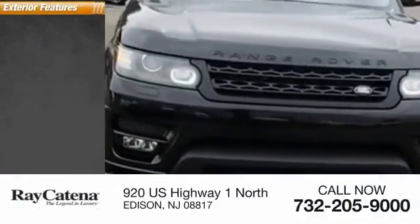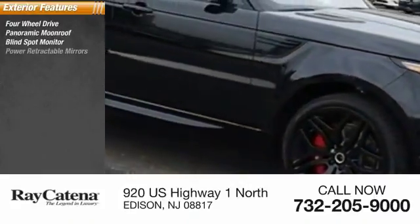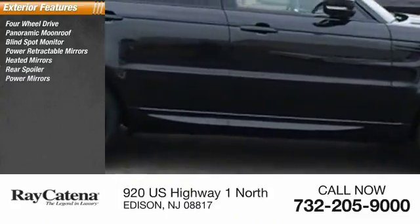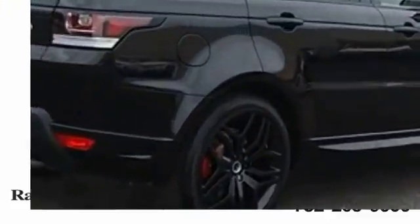Here are some of this vehicle's great options: four-wheel drive, panoramic moonroof, blind spot monitor, power retractable mirrors, heated mirrors, rear spoiler, power mirrors, emergency braking assist, stability control, roll stability control.